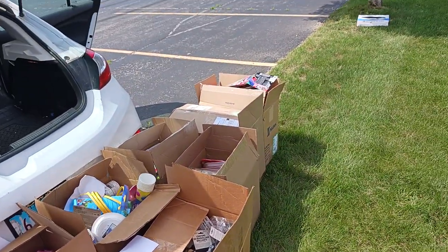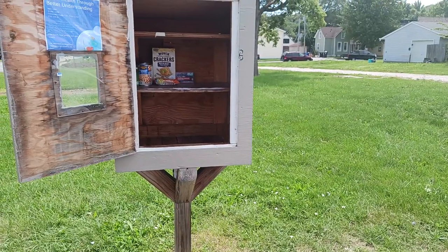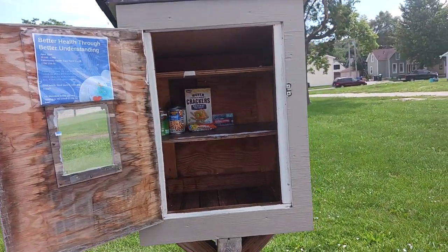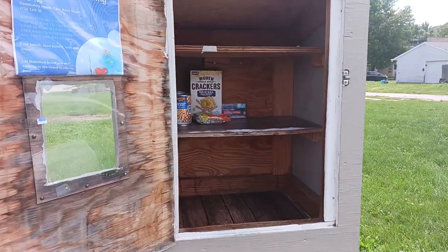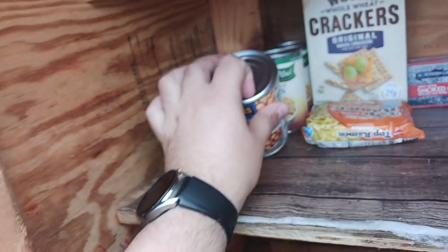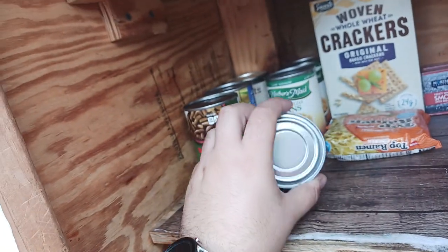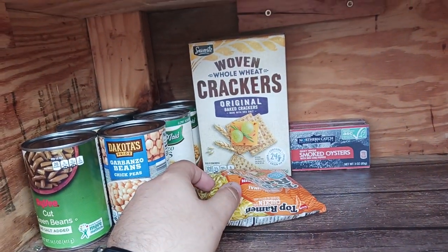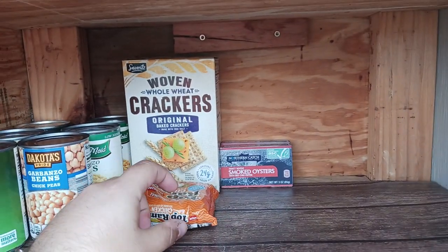Hey guys, we are here at the blessing box. We haven't checked this box in a few months, so let's go ahead and see what's all in it. We have some green beans, garbanzo beans, more green beans and carrots, a package of ramen, whole wheat crackers, and some smoked oysters. We do have a carload that we are going to put in — we got a whole bunch of chips, some pot, coffee, rice krispie treats, and candy bars.